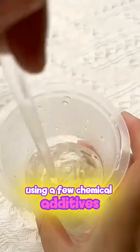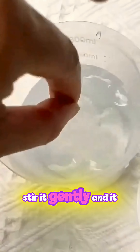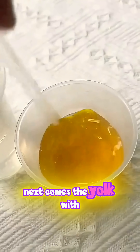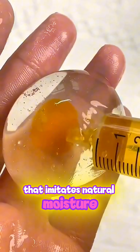Using a few chemical additives, they perfectly imitate the translucent texture of egg white. Then they add a secret mixture, stir it gently, and it moves just like real liquid. Next comes the yolk — with another formula, they create a firm yellow sphere and wrap it in a thin membrane that imitates natural moisture.